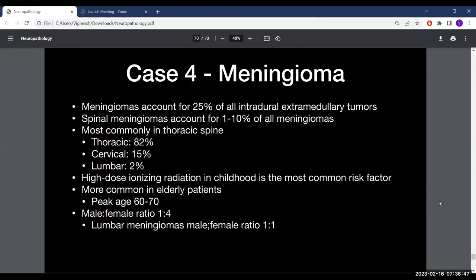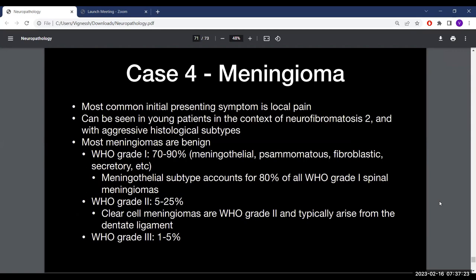Spinal meningiomas account for about 25% of all intradural extramedullary tumors, and comprise 1 to 10% of all meningiomas. They are most common in the thoracic spine — about 82% — followed by the cervical spine at 50%, and only 2% in the lumbar region. High-dose ionizing radiation in childhood is the most common risk factor. Peak age is 60 to 70; they are more common in females with a 4:1 ratio, though lumbar meningiomas are equally distributed between sexes. In younger patients, NF2 should be considered, and NF2-associated meningiomas tend to have more aggressive histological subtypes.